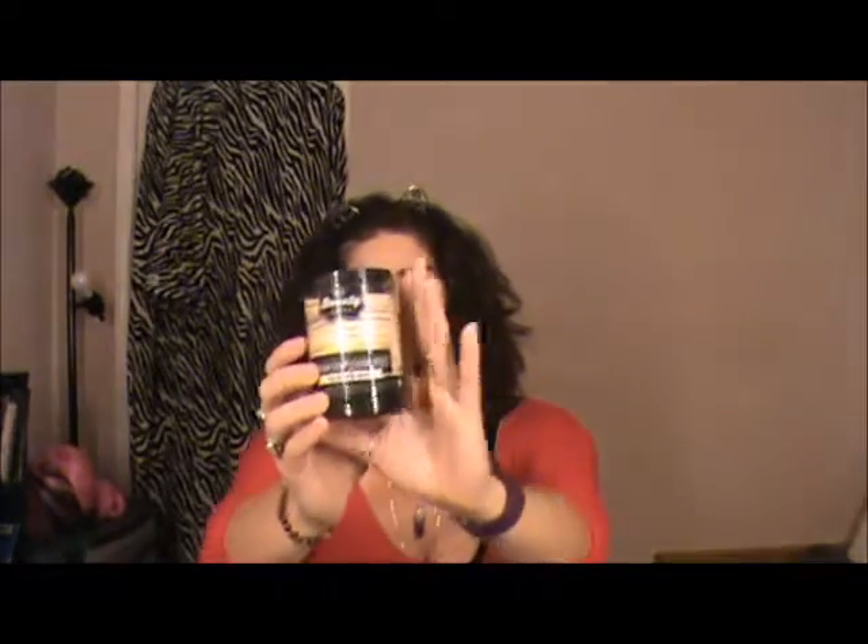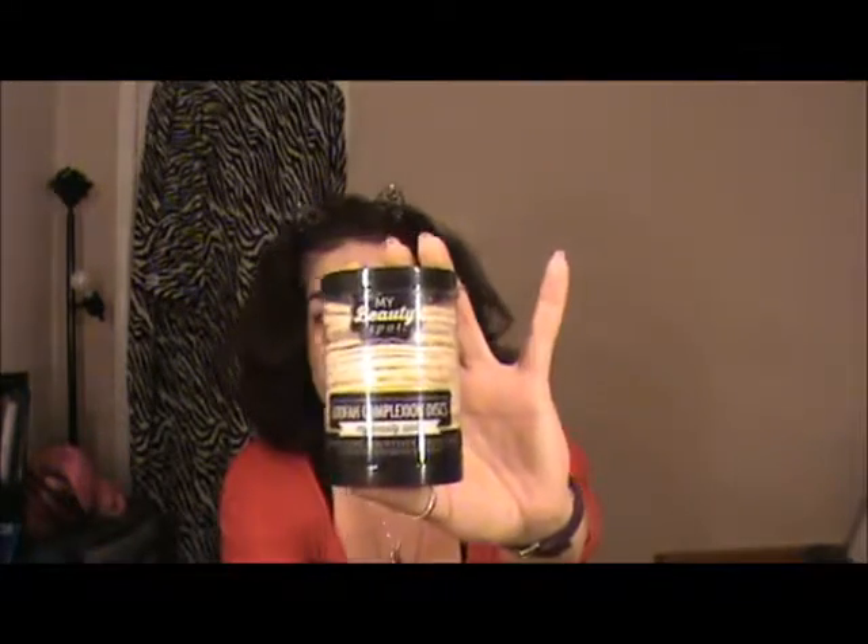I tried one of these out — they're called My Beauty Spot loofah complexion discs. I got them for $2.99 at Ross. I used one and did not like it. When you put your soap on it and get it wet, it kind of fluffs up a little bit and you scrub your face with it. I just didn't really like it as an exfoliator. I have facial cleansers with exfoliant beads and this was too rough on the skin, so I'm tossing it. Sadly $2.99 not well spent.